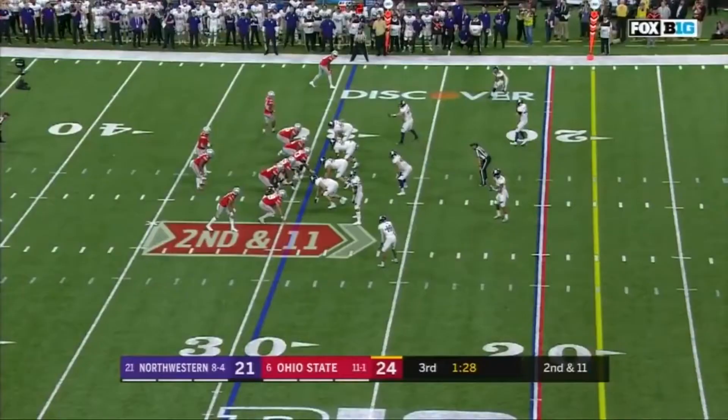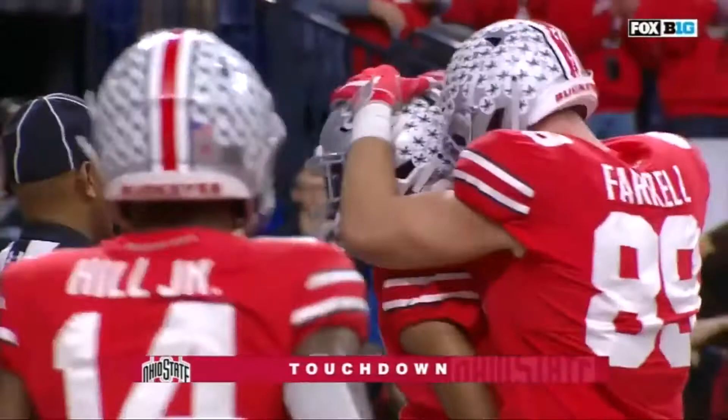Haskins — over the middle! Caught! Touchdown! Chris Olave, three!